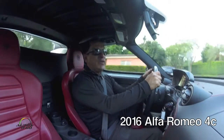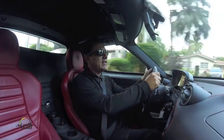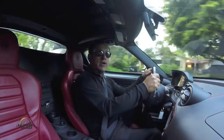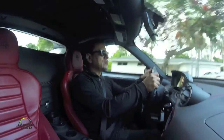I am Javier Mota and today we are going to go here early in the morning to do a test on the road — unfortunately — of the new Alfa Romeo 4C. This is the first model with which the Italian brand is making its return to the United States.